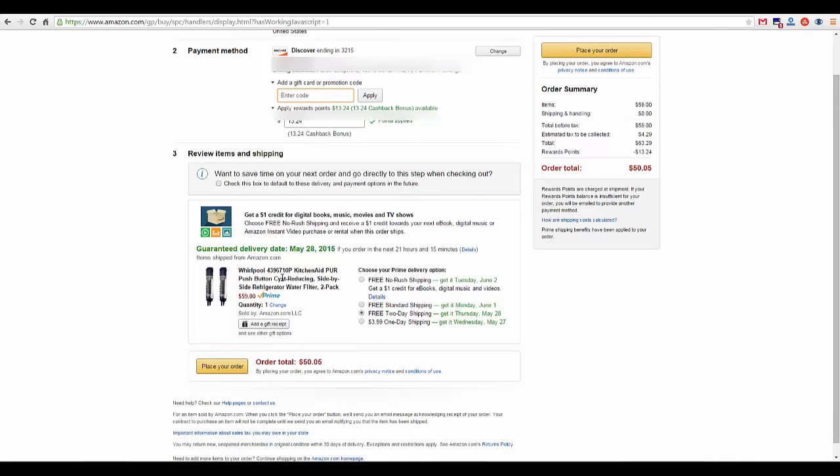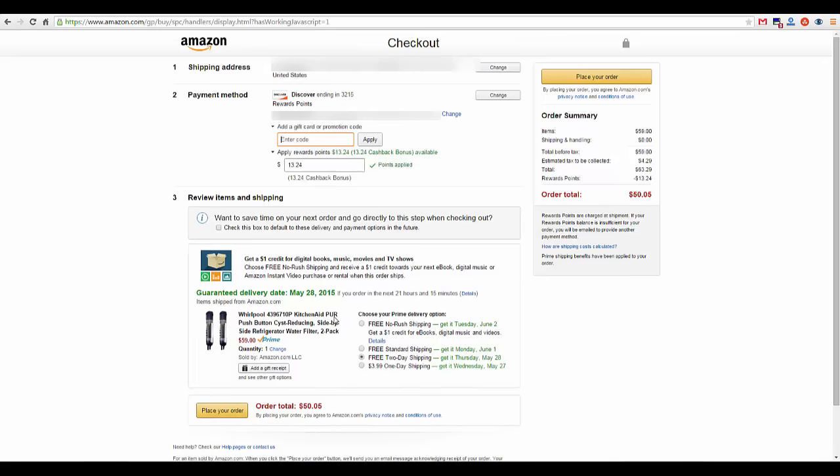It just pays to buy in bulk so you can save money in that way. Also with No Rush shipping — since I'm with Prime I can do two-day, but if I choose No Rush, I can get a dollar credit for eBooks and other digital music and videos. But today I'm just going to go ahead with the order as it's placed. It comes out to $50, so not too bad.